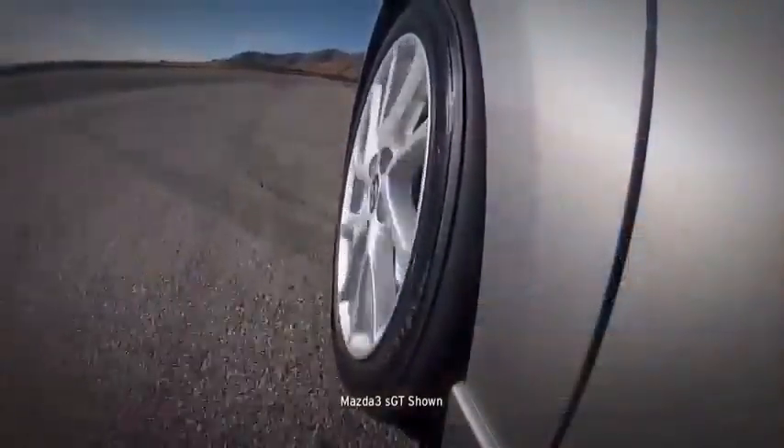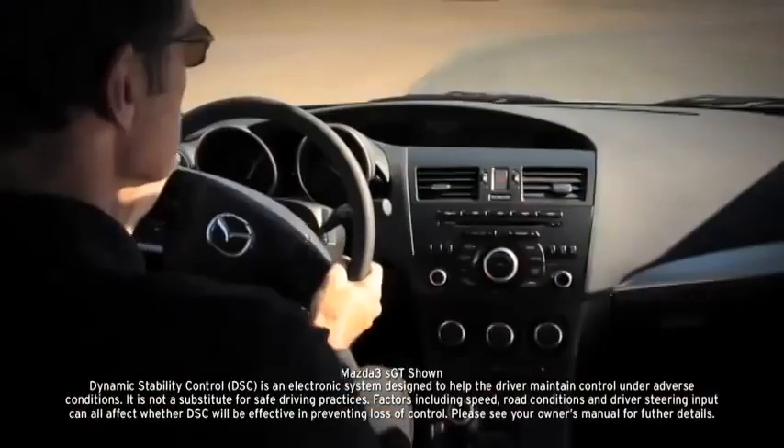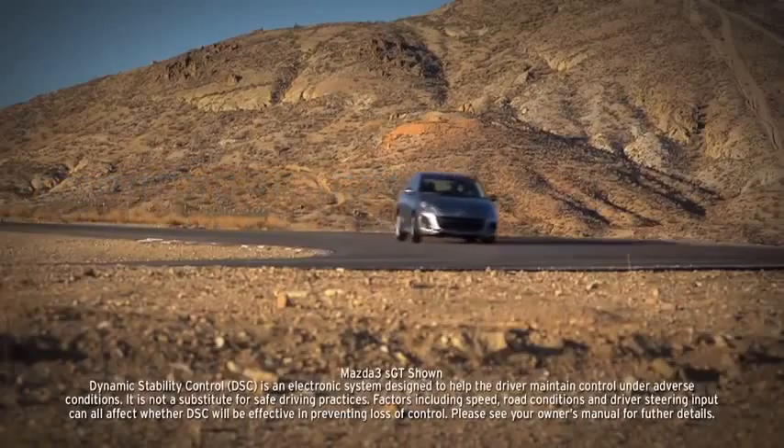brake assist, and electronic brake force distribution. And the standard dynamic stability control and traction control system counteract over and understeer and wheel spin to help keep you glued to the road.